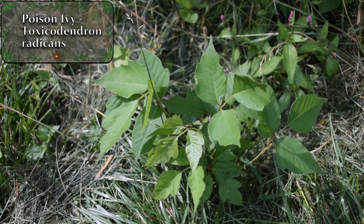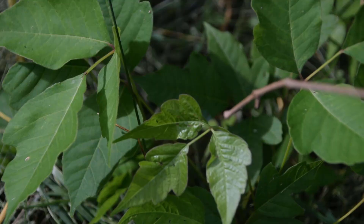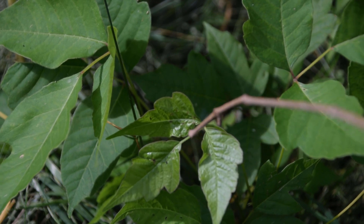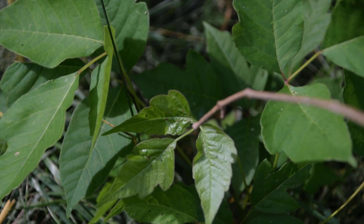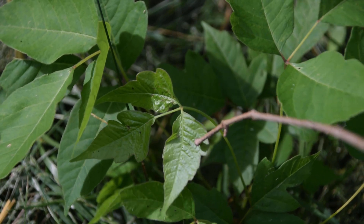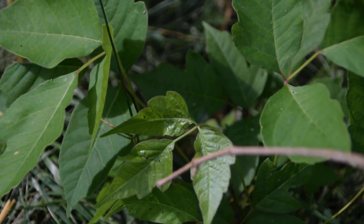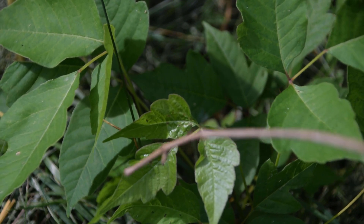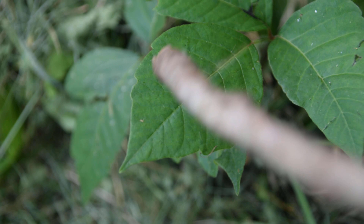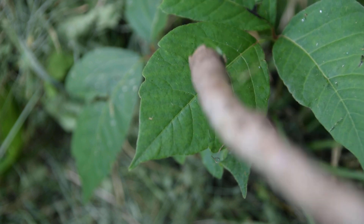Poison ivy is a plant notorious and infamous for causing skin rashes because of the essential oils within the plant. If we look very closely here, we're going to notice these three leaflets, which are separated by a little bit of a stem. The leaflets of poison ivy are lance-shaped and there are going to be lobes or teeth along the margins, like we can see right here. You're going to notice teeth and lobes growing along the leaflets of poison ivy.